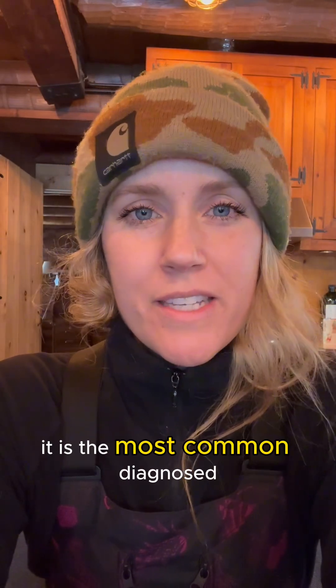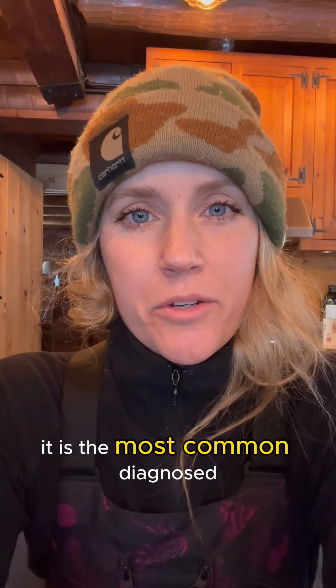Hey, I'm Dr. Gardner and today I wanted to talk about mitral valve disease in dogs. It is the most common diagnosed acquired heart disease in dogs, so the good news is we do know a lot about it.